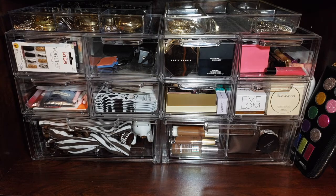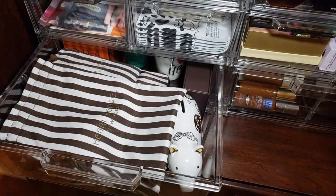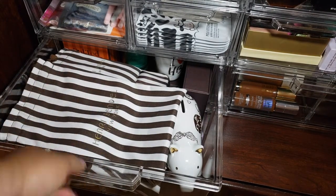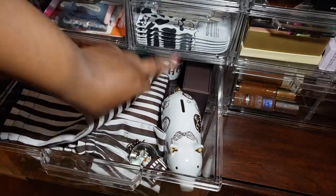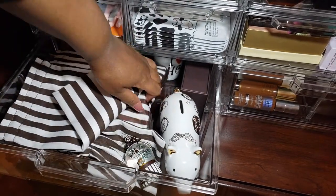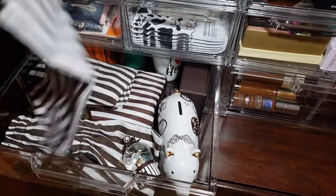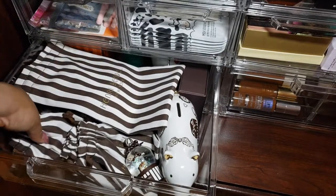Let's get started on this small collection. In the first drawer I actually have a whole bunch of Henry Bindel stuff — there's candles, perfume, a little piggy bank, an ornament bag, and a whole bunch of other jewelry, passport holders, and all kinds of stuff.